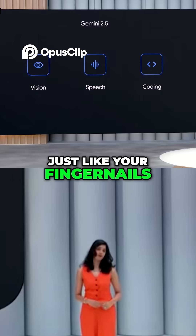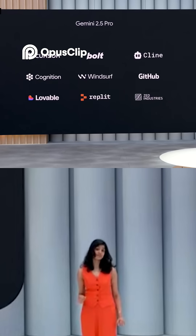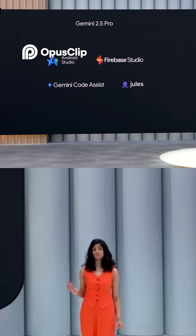2.5 Pro is available on your favorite IDE platforms and in Google products like Android Studio, Firebase Studio, Gemini Code Assist, and our asynchronous coding agent, Jules.